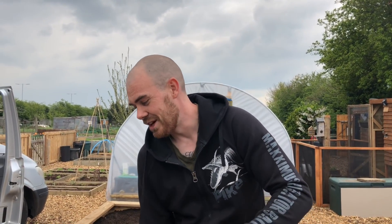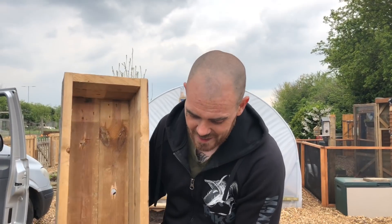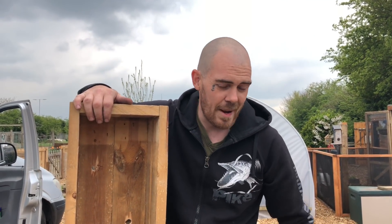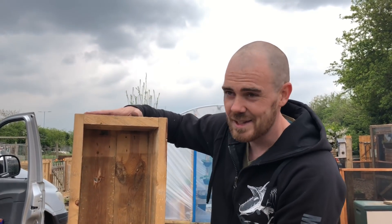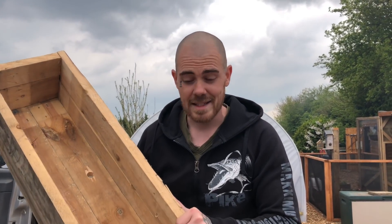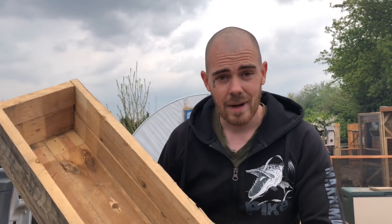And there we go - that is one pallet trough, which is ready to be planted up with whatever you like really. I'm going to be using it for strawberries. We'll see if we can make a few more, line them out and show you them - but that's how easy it can be, and that's upcycling. You saw the pallet that we used - it's a bit better quality than the standard pallet, so this should last a lot longer than if we'd done it with thinner wood. But you could do it with any wood really - it doesn't even need to be pallets. If you've got old wood or old timber lying around, utilize it, make something useful out of it - and keep your lady happy, because that is the most important thing.